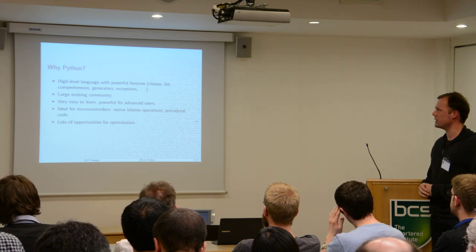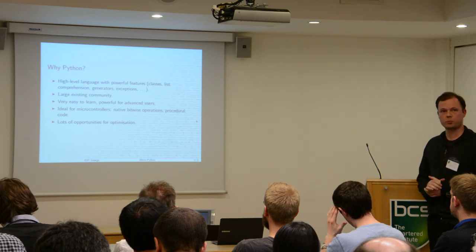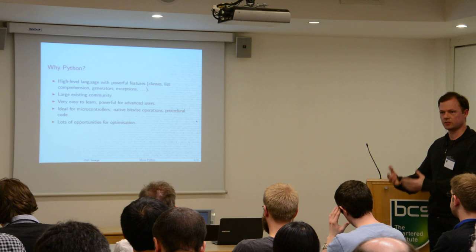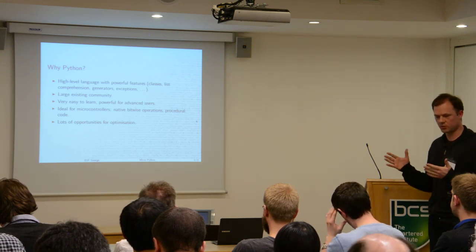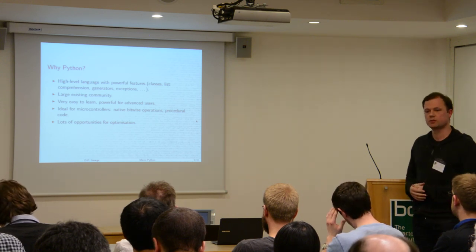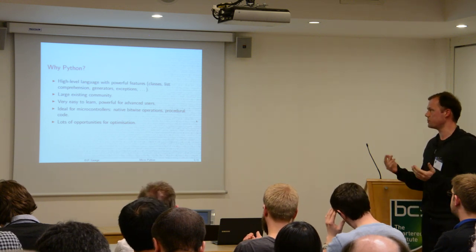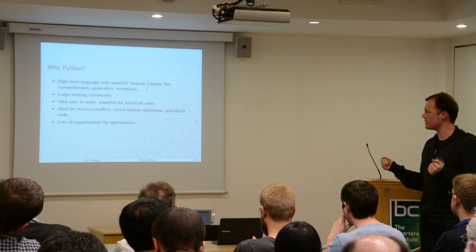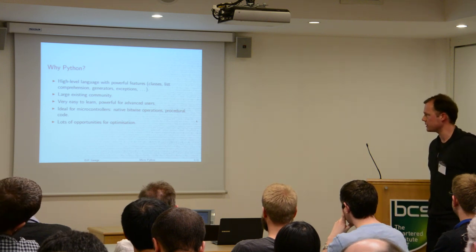There's a very big existing community with Python for web development and general programming, which helps new users learn the language very quickly. And if they need help, there's already a big user base with lots of FAQs, tutorials, and books. Whilst being easy to learn for a beginner, it's also a very powerful language for an advanced user — it has all the features you need, like generators.